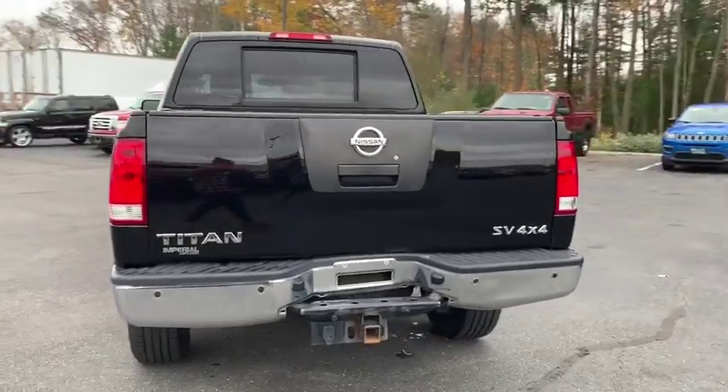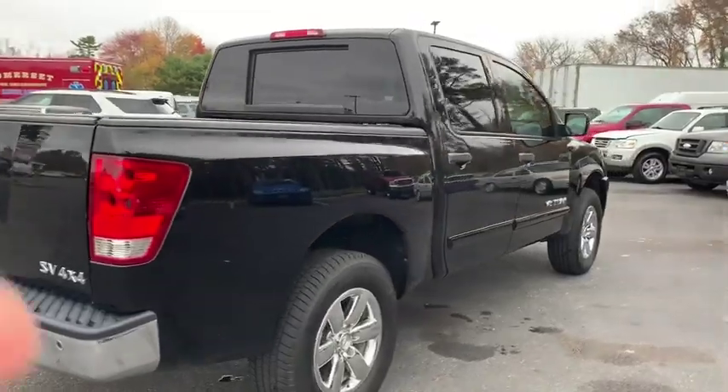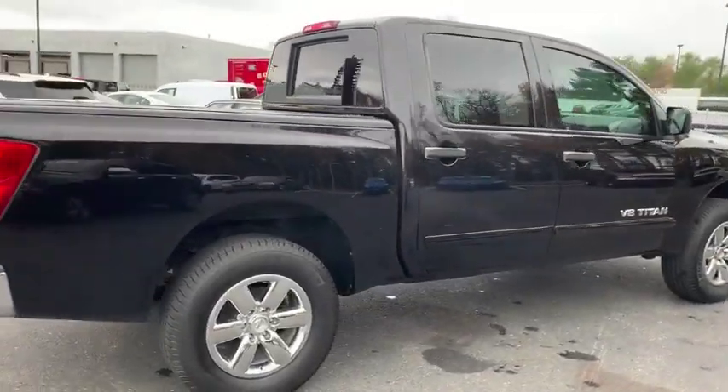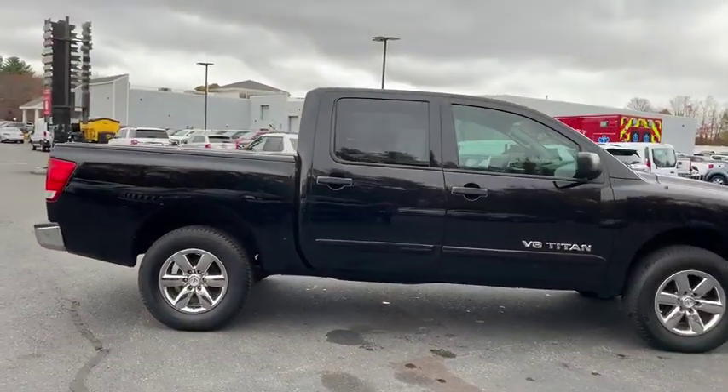This vehicle has less than 95,000 miles. Here are some of this vehicle's great options: traction control, dual airbags, power steering, alloy wheels, AM-FM stereo with CD player.